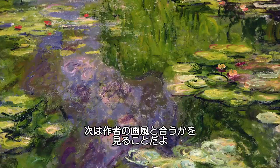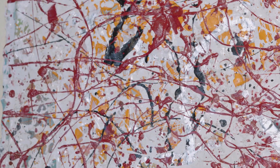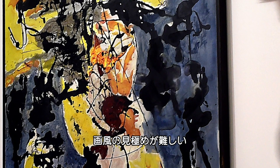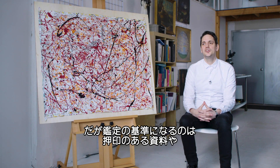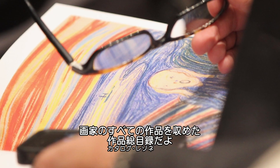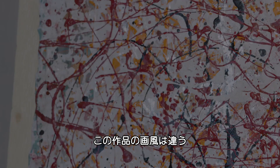The next step is trying to find a match for the artwork. Jackson Pollock paintings are specifically hard to match because of the nature of the image. We look through the catalogue raisonné, which is the comprehensive catalogue of works for a given artist. This painting has no match.